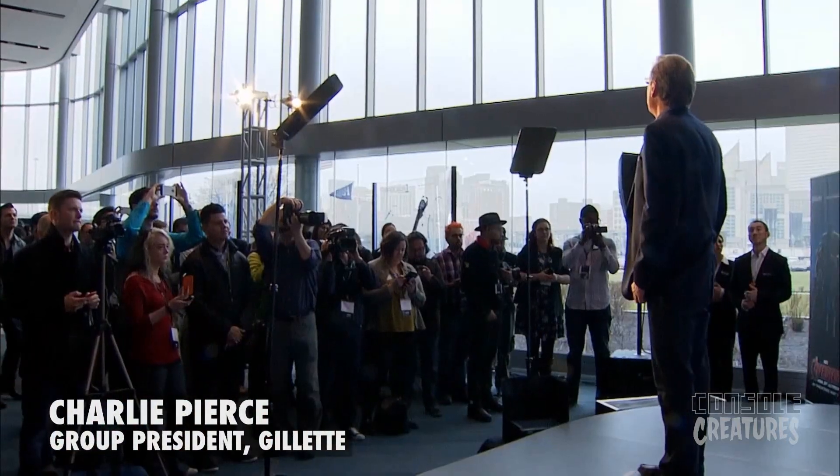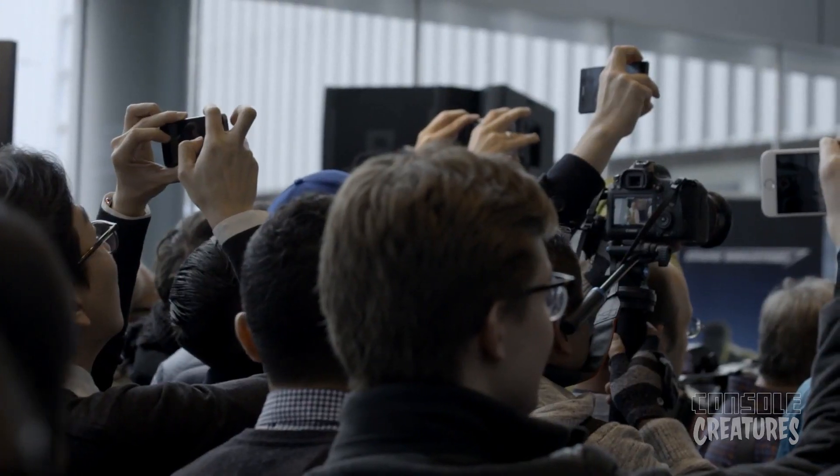Today marks a historic moment in Gillette's more than 100-year history, and we're excited to reveal the next great chapter in shaving.